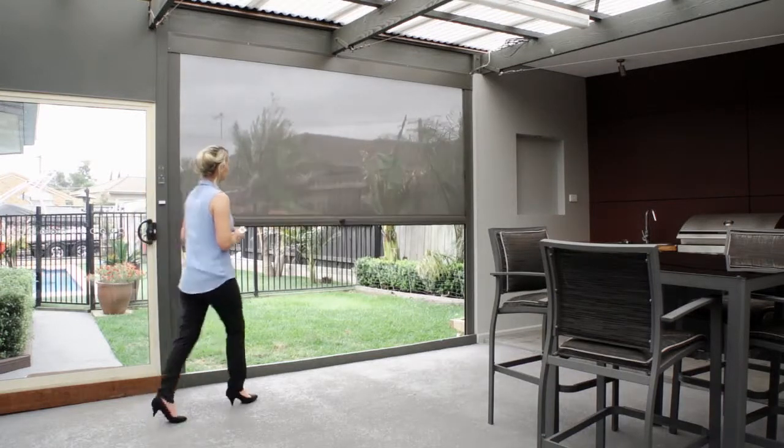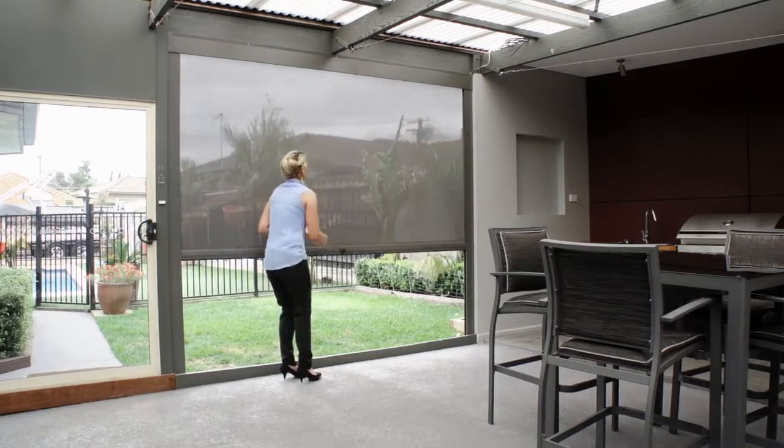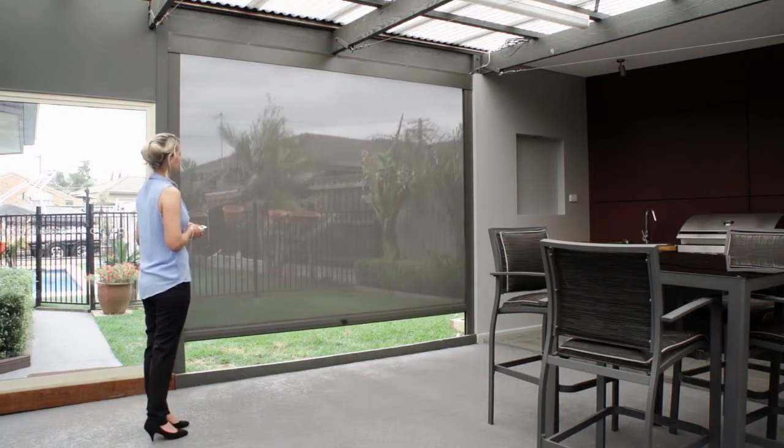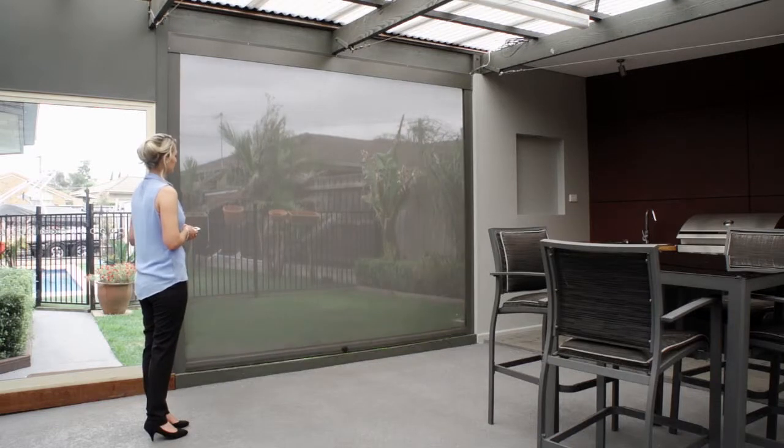With no side, top or bottom gaps, the blinds can fully enclose your area without wind or sun coming through the edges. This very easy to use blind system will add a new dimension to your outdoor area.